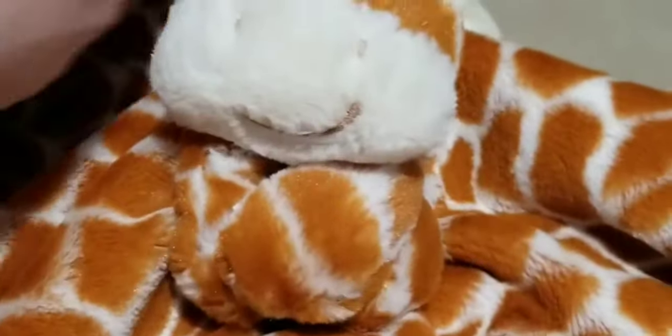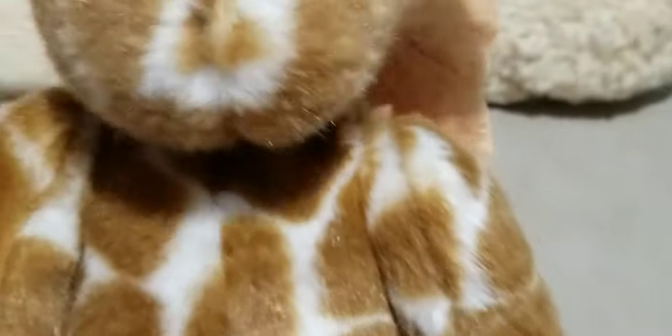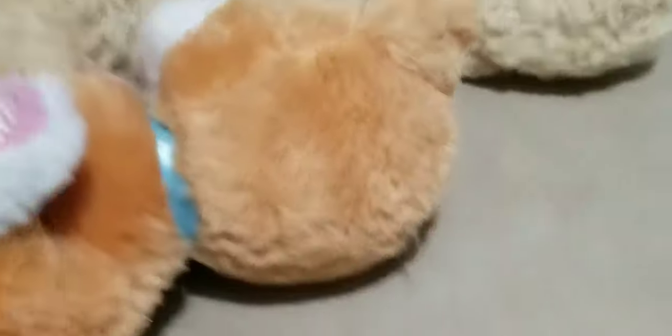Let's get to the plush. We sold this little lovey giraffe — it's a Mary Meyer. Mary Meyer as always sells for a decent amount. Another giraffe — there's a few giraffes today. This is Godfrey from Russ Berry, and another giraffe.